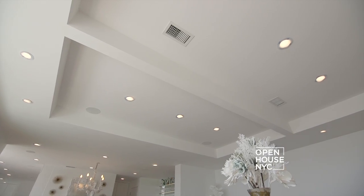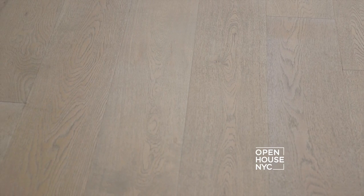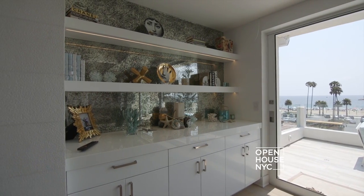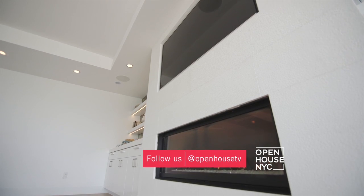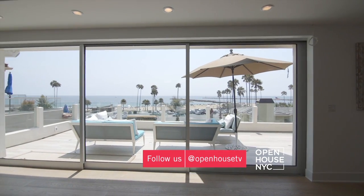I also modernized the ceiling because it was really old and dated. I put these hardwood French oak floors in. I put the antique mirrors in and I really tried to modernize the fireplace. What we really wanted to do was open up this whole room so we could take advantage of the views.